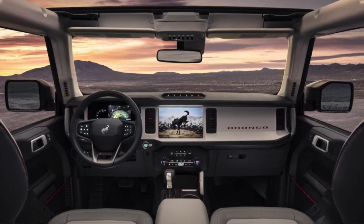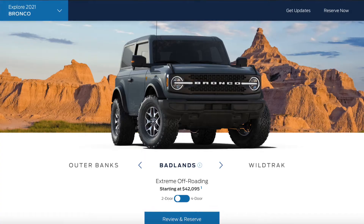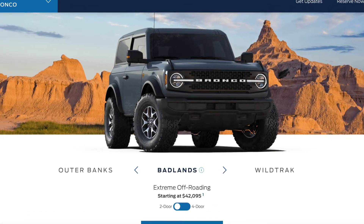The Wildtrak also has heated cloth seats, carpeted flooring, and seats are available in a leather option. Next is the Badlands, which is kind of weird because it is the most off-road capable version of the Bronco, yet it's less expensive at $43,590.